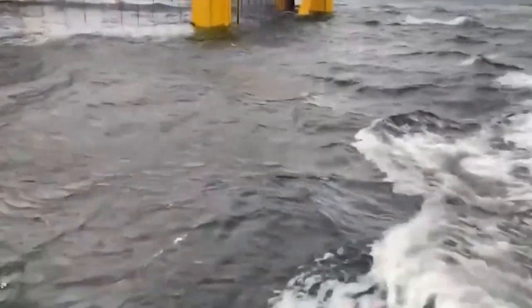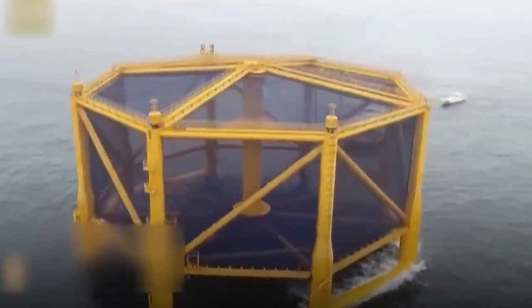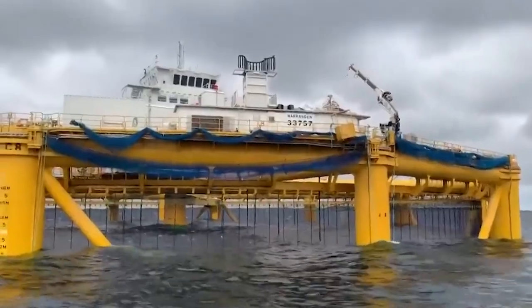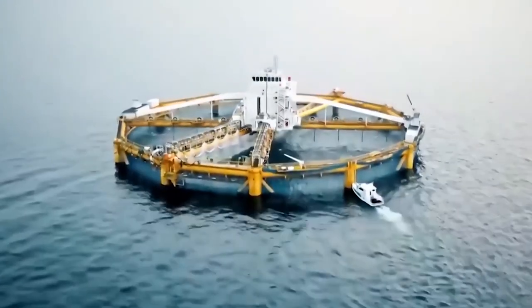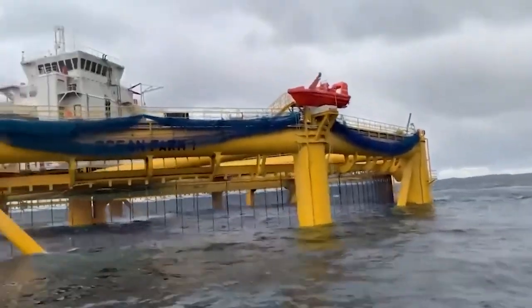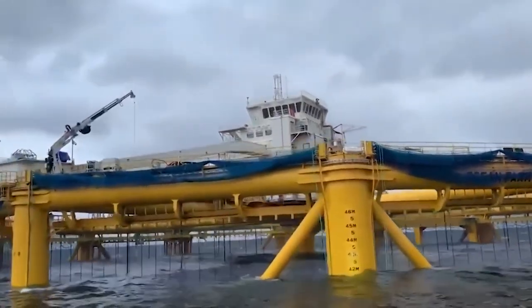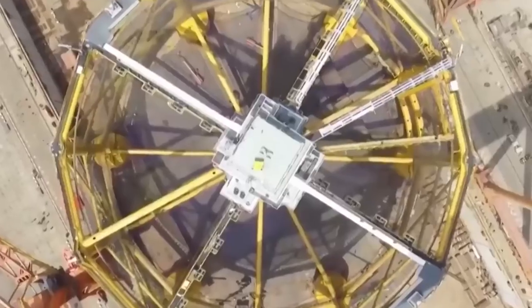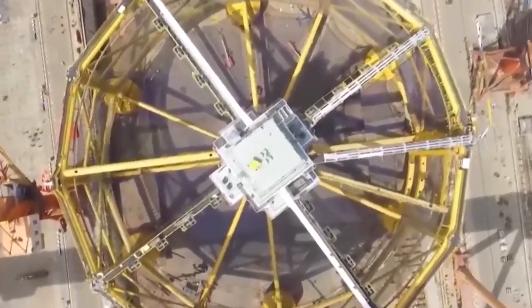The Ocean Farm 1 is massive in size, measuring 110 meters wide and 68 meters high. It is the largest offshore farm in the world, with a volume of 250,000 cubic meters and can withstand magnitude 12 earthquakes. About 20,000 sensors have been installed at the marine site to monitor and feed the fish, achieving complete automation. The farm has a capacity to mature up to 1.5 million fish in just 14 months, making it one of the most productive farms in the world.